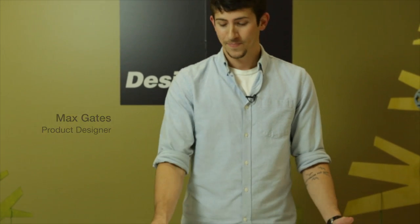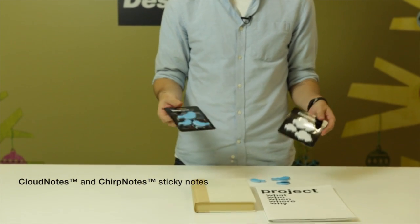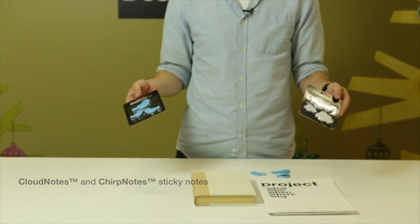Hi, I'm Max Gates. I'd like to tell you a little bit about these sticky notes I designed. We decided boxes were boring, so we went with clouds and birds. We have our chirp notes and our cloud notes.